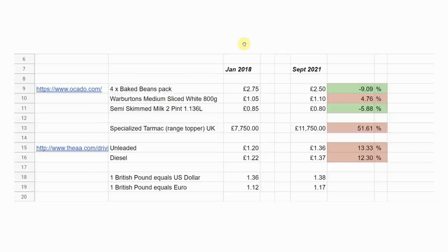Here's a leaving thought: back in 2018 I wrote down the price of a four-pack of baked beans at £2.75, a Warburton's medium sliced white loaf at £1.05, and two pints of milk at 85p. Back then the top-of-the-range Tarmac was £7,750. In 2021, the baked beans are actually cheaper at £2.50, the bread's gone up a tiny bit, and the milk is 5p cheaper — about a 5.88% reduction. But the Tarmac is now standing at £11,750 — a 51.61% increase in price. Specialized are saying thank you very much.